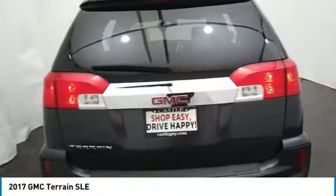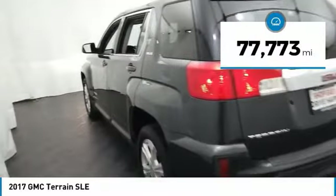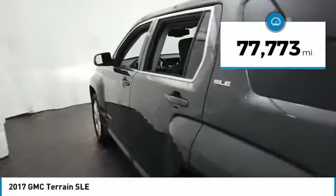And an EPA estimated 32 highway MPG is not bad either. This vehicle has less than 80,000 miles. Here are some of this vehicle's great options.